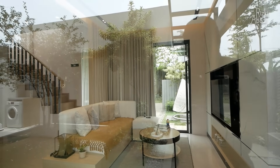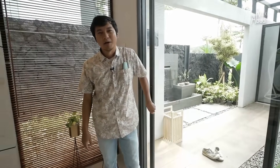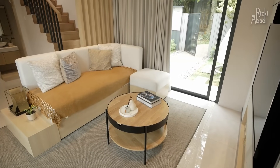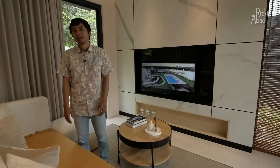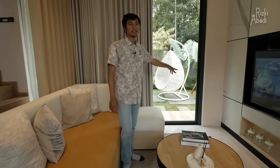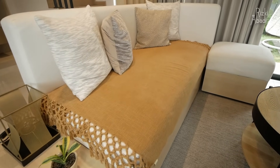Kita masuk ke area bangunan kedua dari rumah ini. Begitu masuk kita akan langsung melihat area ruang keluarga, cahayanya enak banget — dari depan dapat, dari belakang juga dapat. Di sini masih bisa ditaruh sofa bed atau sofa yang L. Tapi kalau pakai yang L, akses kesananya tidak bisa dilewatin. Menurut saya cukup yang garis lurus segini saja, atau sofa bed kalau mau extend.